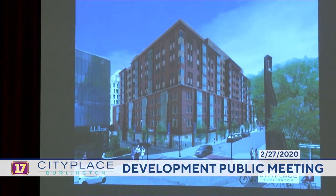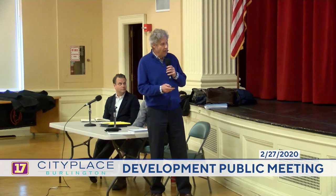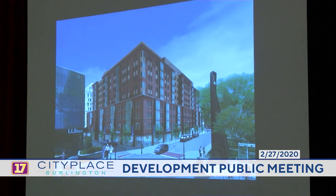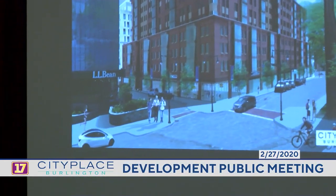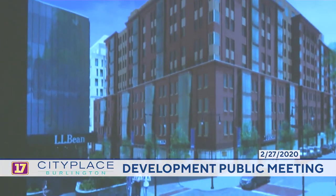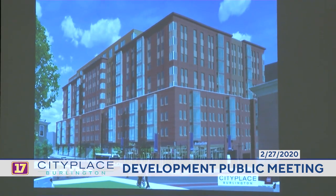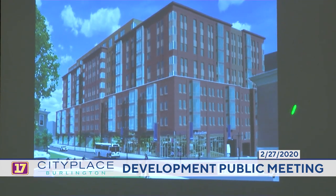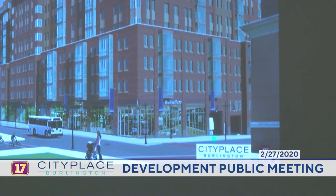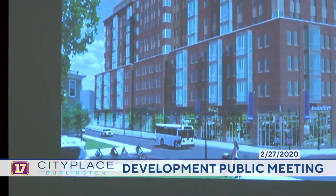That ends the plan sequence. Moving into the renderings — this is the rendering shown at the opening of the presentation. The new St. Paul is visible with L.L. Bean on the corner, and you get a glimpse of the hotel in the background. Reversing direction and looking east and south, you see the new Pine Street, the corner of the existing 67 Cherry building repurposed for office and retail, with the parking garage entrance, residential loading dock, and retail wrapping the corner down along Cherry Street. The first three levels of residential are followed by the top five levels stepping back, then the amenities stepping back on top.